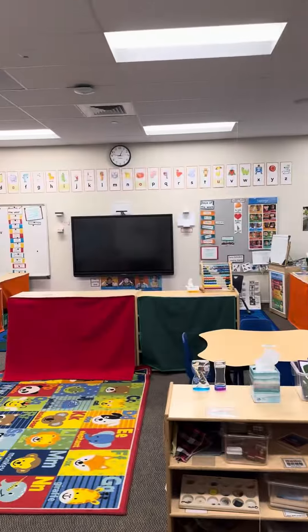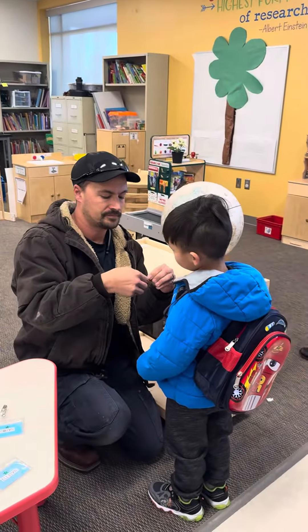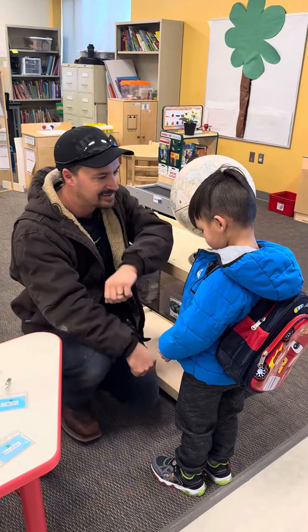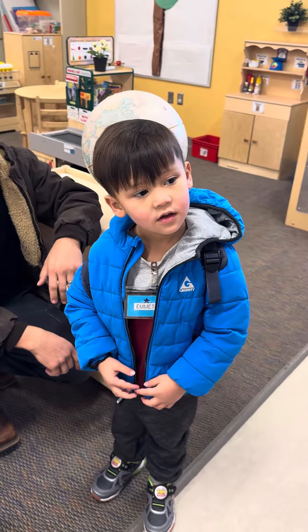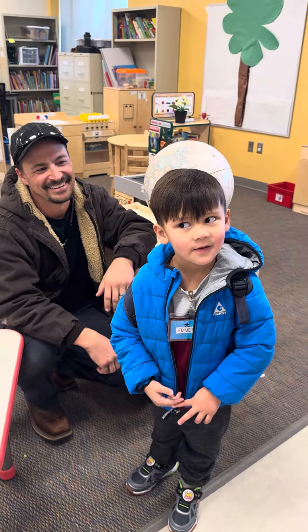Then I'll show you what's next. Watch this. Can I see? I want to take a picture. Look at me. Have a good smile, I like it.